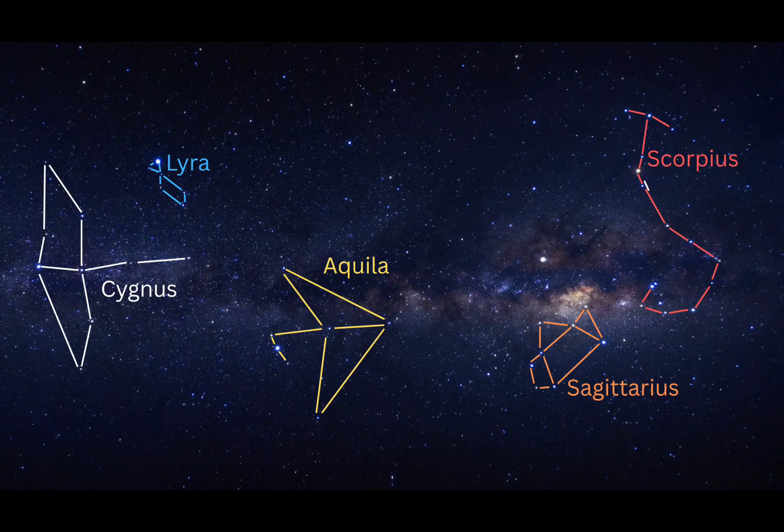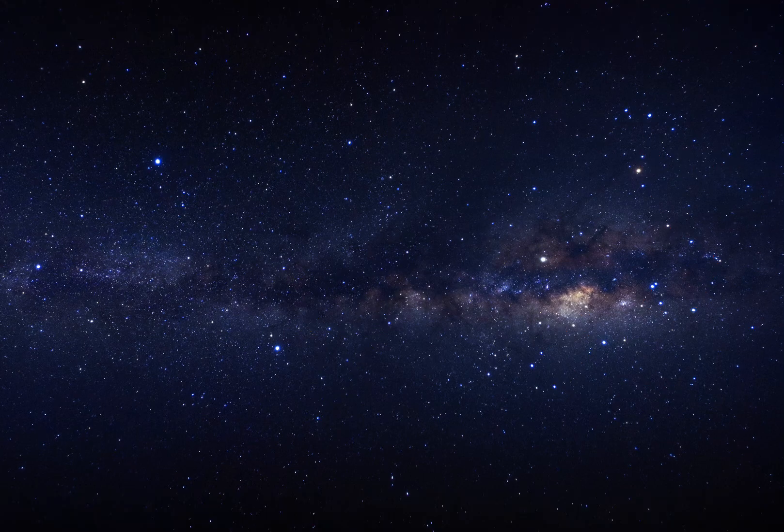Towards the right side of the photo, you'll see a dense star field — this is the Milky Way's core. Two major constellations stand out: Scorpius, with its curved tail and bright red star Antares, and Sagittarius, which often appears as a teapot-shaped asterism. There are many other fainter constellations in this image, but for now focus on the main patterns: Lyra, Cygnus, Aquila, Scorpius, and Sagittarius.